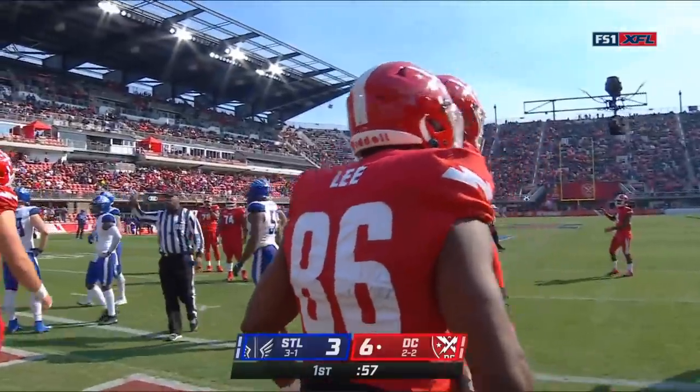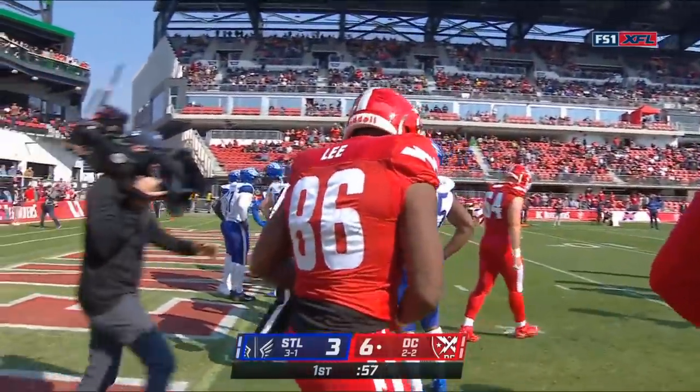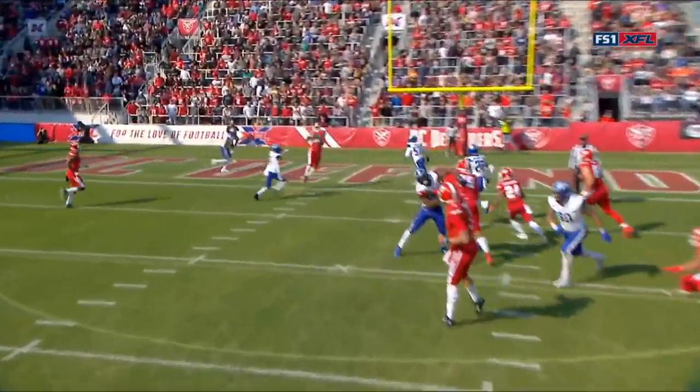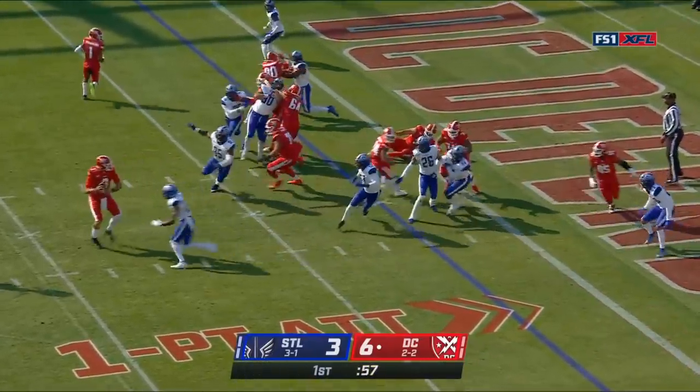So that worked out pretty well. We talked about the RPO style offense on the other side of the ball with St. Louis. Well, D.C. kinda took a page right out of their book. You'll see Lee here going in motion and getting set. This is a true RPO — it's an off tackle to the right. Jackson here looking to throw.